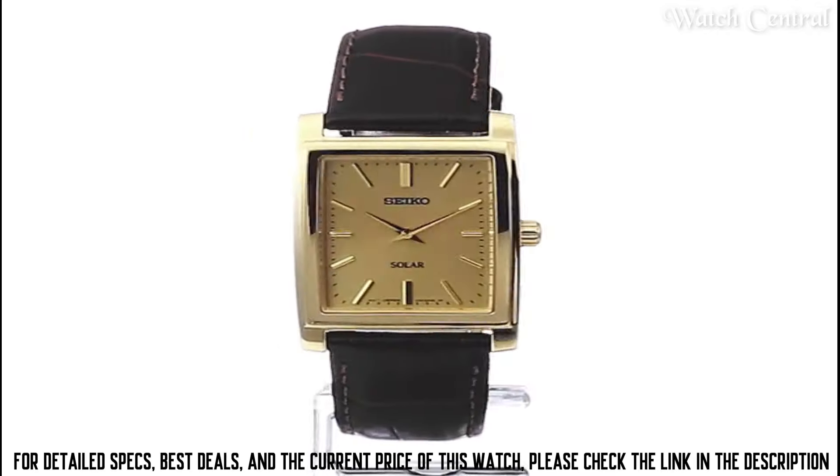Number 5: Seiko Presage SPB171 Watch. It features a stainless steel case, a black dial with white hands and markers, and a date function at the 3 o'clock position. The watch is powered by Seiko's in-house 6R15 caliber movement, which has a 50-hour power reserve and is accurate to plus 25 or minus 15 seconds per day. The watch is water-resistant up to 100 meters. The watch is also known for its high level of craftsmanship, durability, and reliability.